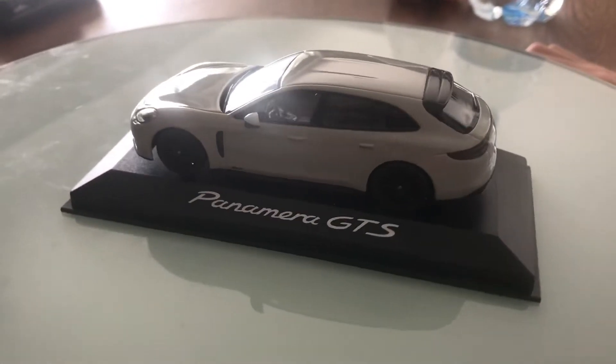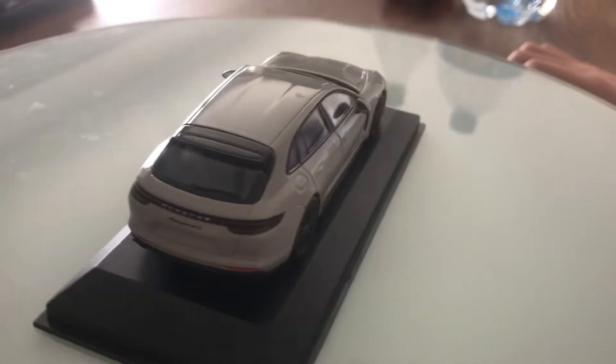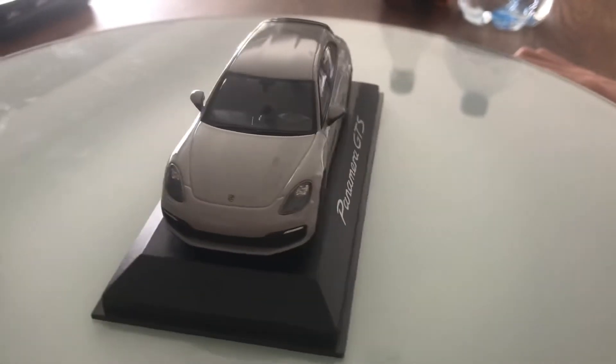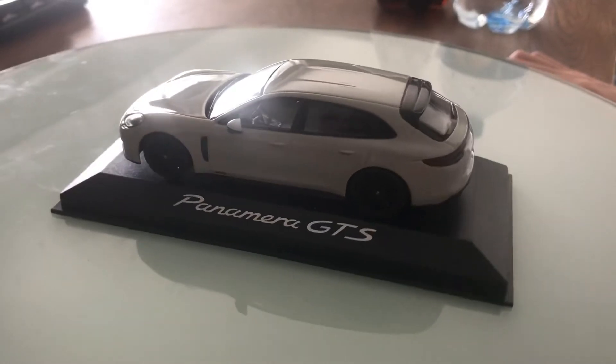Up front it has full LED headlamps with LED detailing, and the headlights are working. Down here there are also full LED daytime running light programs.